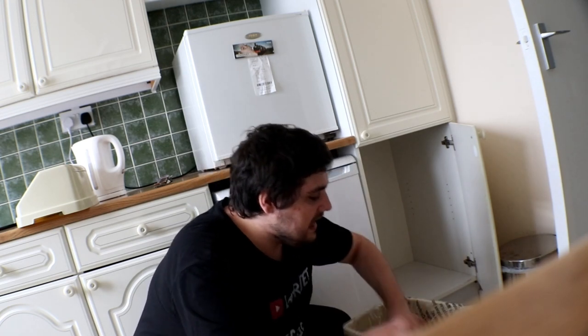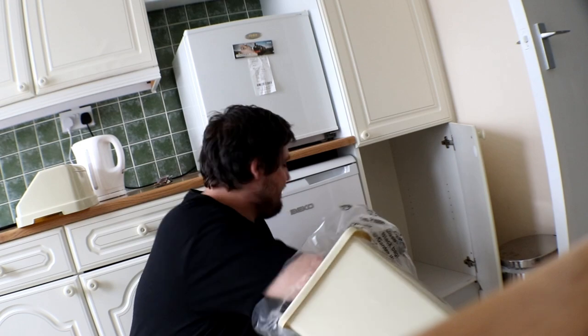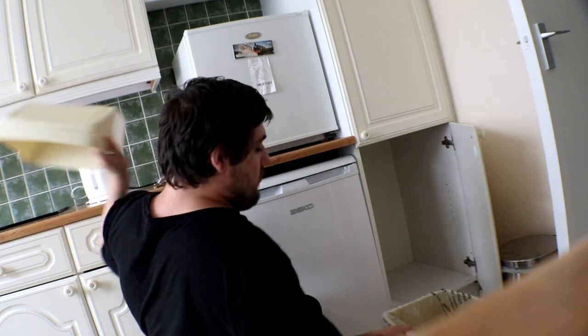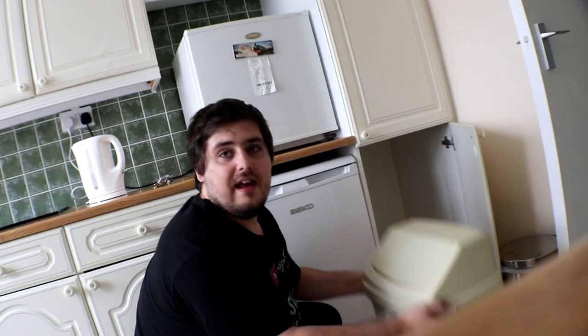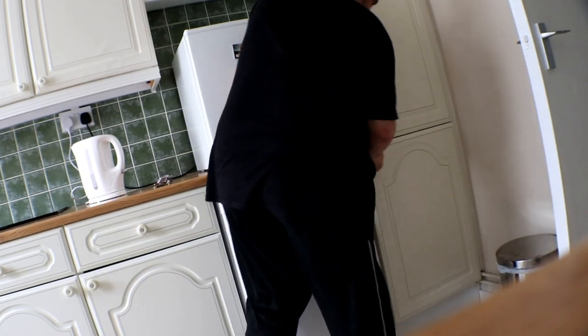I'll tell you what - I'm possibly the most cleanest YouTuber you could ever meet. Because if I see one thing out of place I'm like nope, I've got to sort it out. So that's that done. Let's put the lid back on the recycle bin. Final piece to the puzzle - there we go. All clean.